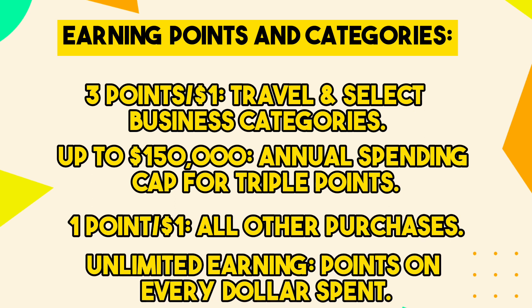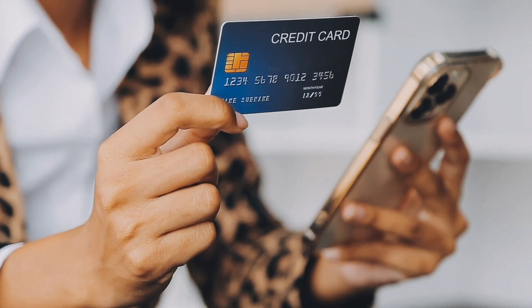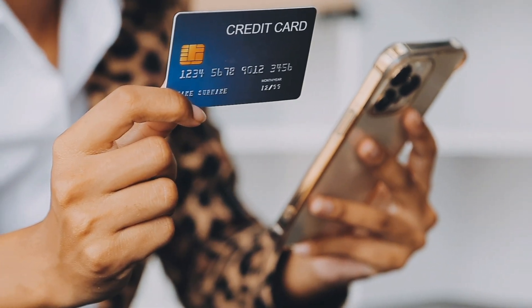That's earning potential on every dollar you spend. Wondering about credit score requirements? Well, typically a good to excellent credit score is needed, with a 700 credit score usually being a solid starting point.